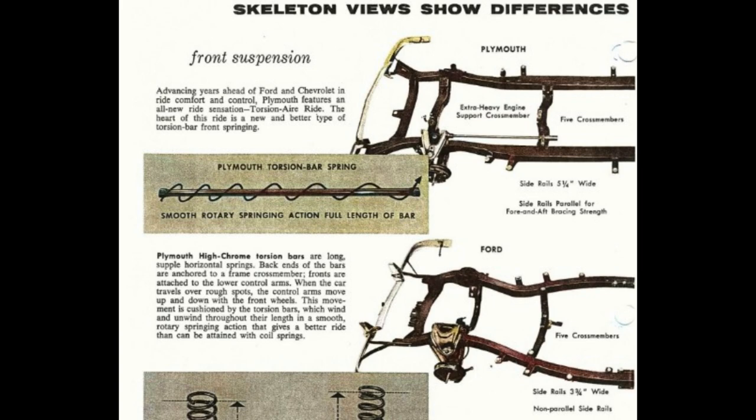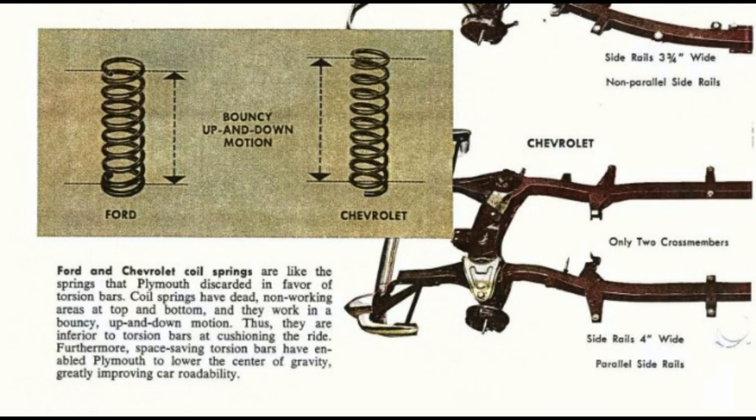Ford features five crossmembers, side rails three and a quarter inches wide, and non-parallel side rails. Chevrolet features only two crossmembers, side rails four inches wide, and parallel side rails. Ford and Chevrolet coil springs are like the springs that Plymouth discarded in favor of torsion bars. Coil springs have dead, non-working areas at top and bottom and they work in a bouncy, up-and-down motion. Thus, they are inferior to torsion bars at cushioning the ride.